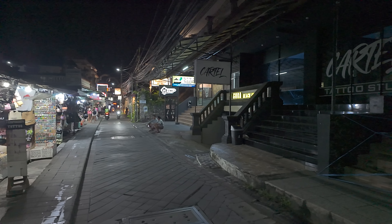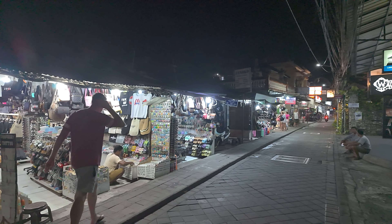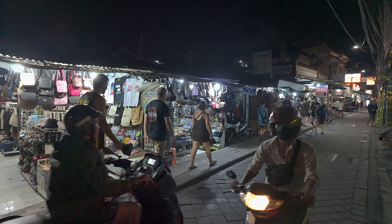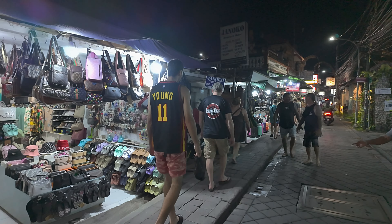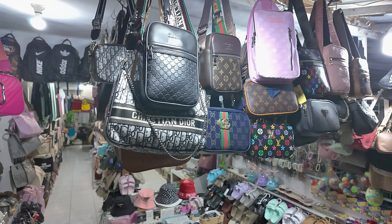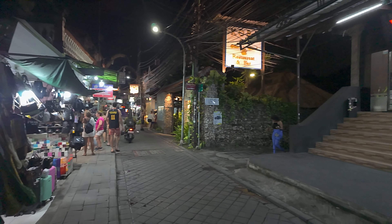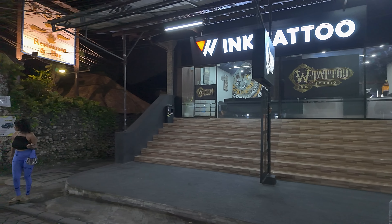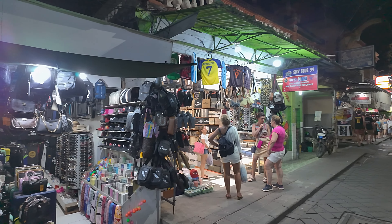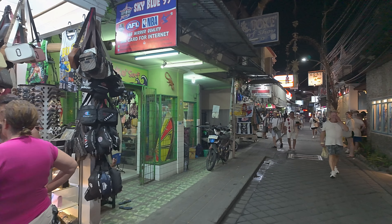We have some businesses over there, however they're closed. There's a Cartel Tattoo Studio. Turning back to this side, we have some more tourist goods shops. So many, many tourists walking down the street now. Many tourist goods shops here, this one selling lots of handbags and lots of things inside. We have Wink Tattoo Studio just across there. Lots of tourist goods shopping all along the streets, quite a few tourists about, many walking up towards me now.